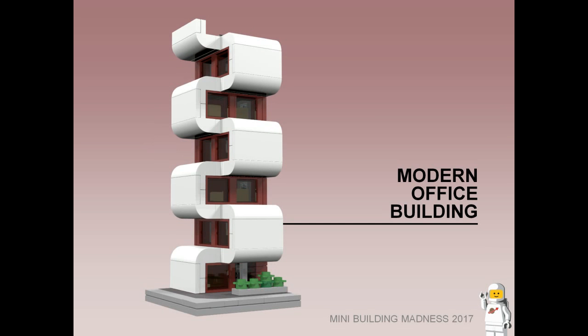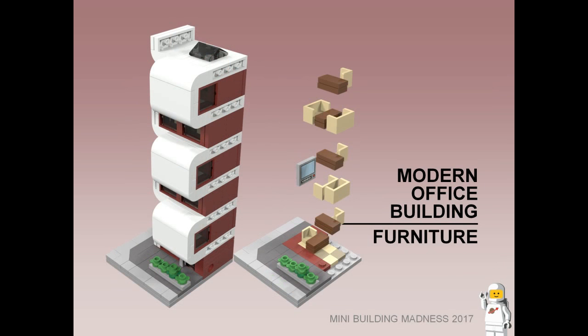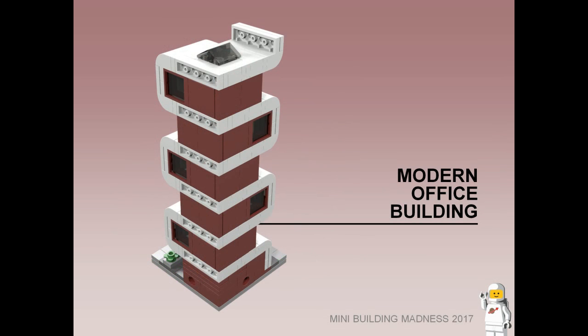Modern Office Building. This building features a large white ribbon that works its way up to the roof. Visitors are welcomed by green plants out the front. Large windows on every floor ensure plenty of natural light gets in, and the top floor also features a skylight.